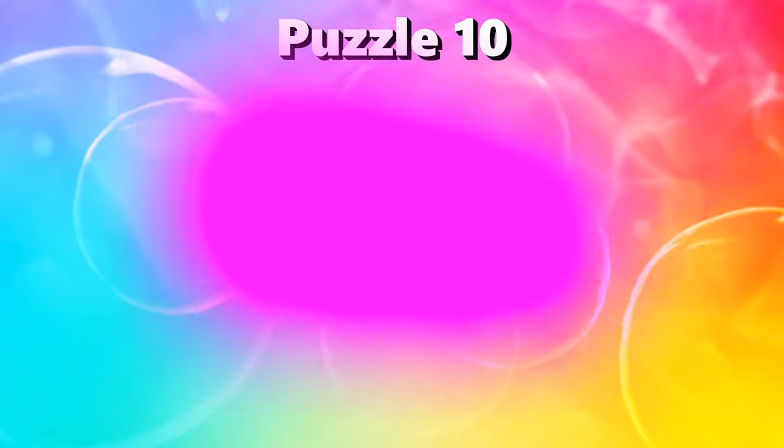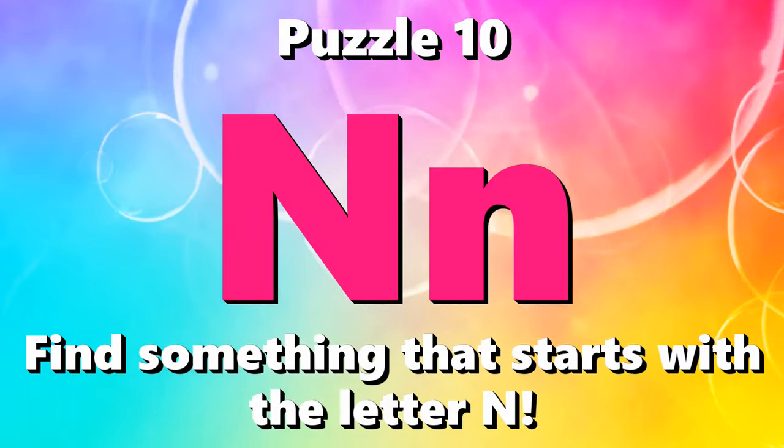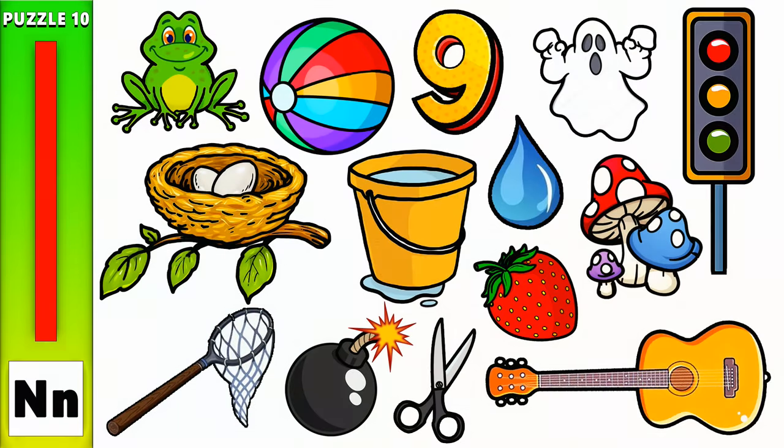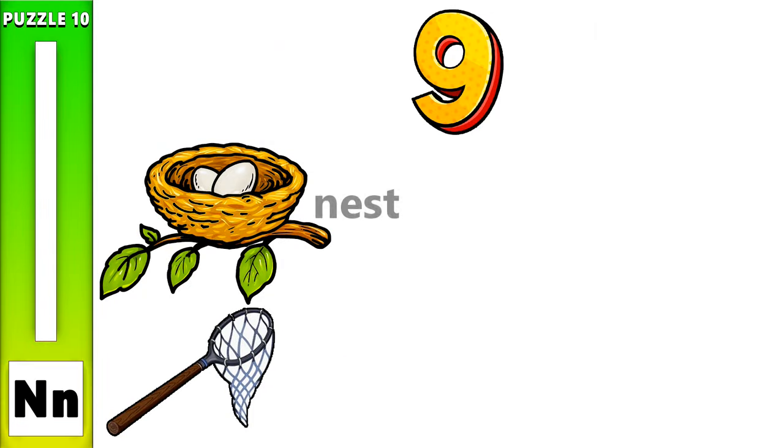Puzzle 10. I spy with my little eye something beginning with the letter N. Nest, Net, 9.